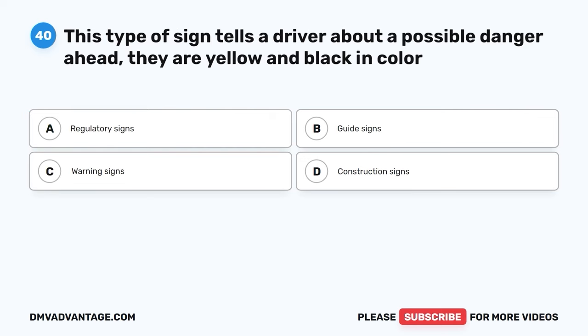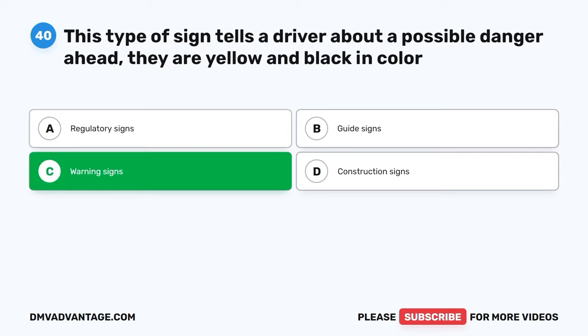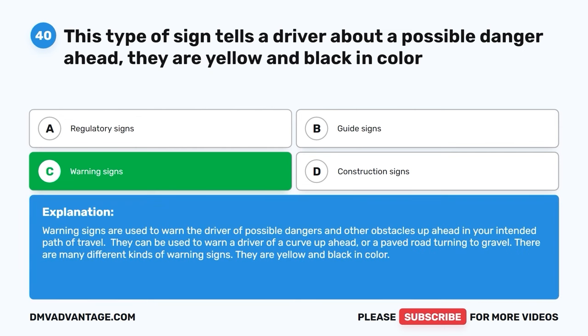Question 40. This type of sign tells a driver about a possible danger ahead; they are yellow and black in color. The correct answer is C: warning signs. Warning signs are used to warn the driver of possible dangers and obstacles up ahead in your intended path of travel. They can warn a driver of a curve ahead or a paved road turning to gravel. There are many different kinds of warning signs — they are yellow and black in color.